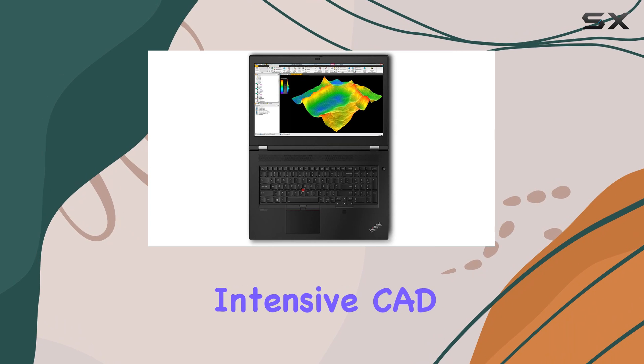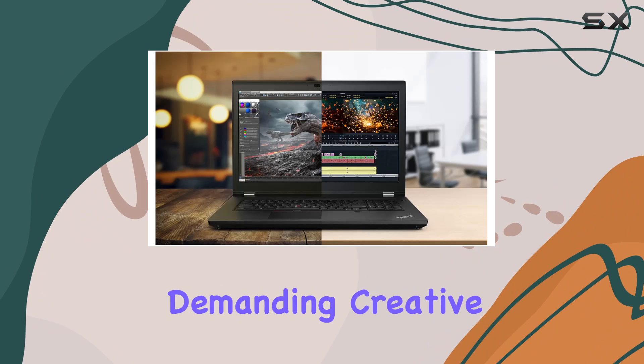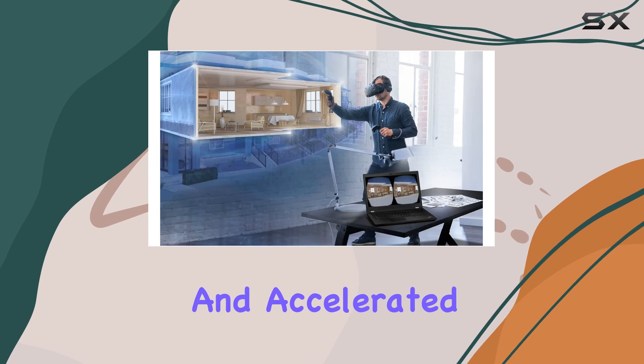Whether you're diving into intensive CAD work, rendering complex 3D models, or tackling demanding creative projects, the P17 Gen 2 proves to be an unwavering ally, delivering fluid performance and accelerated workflows.